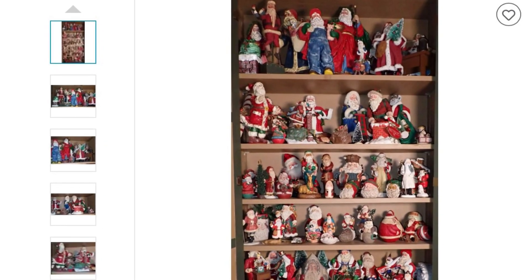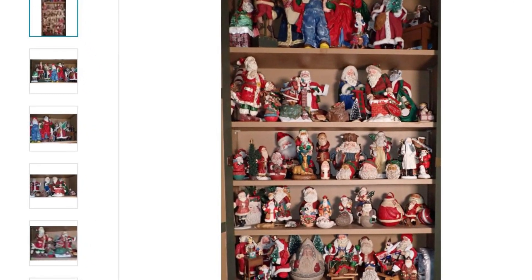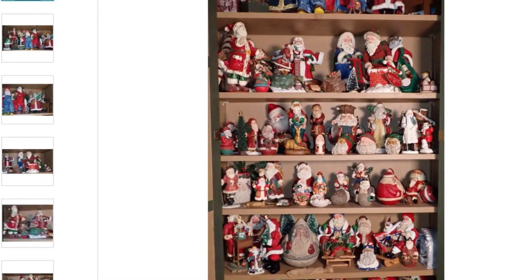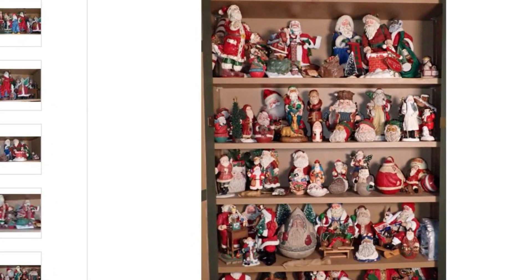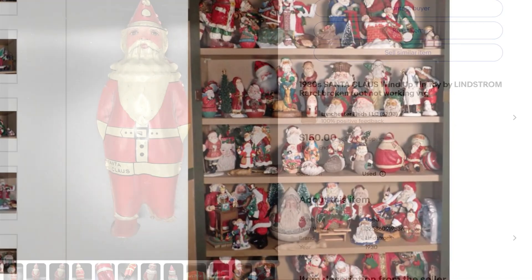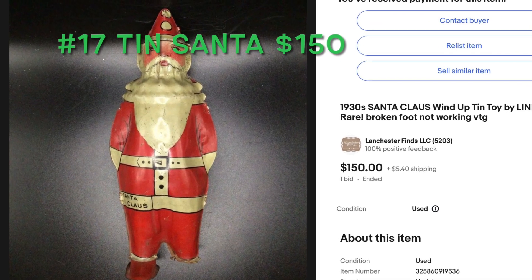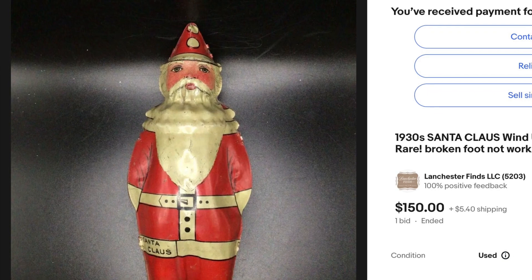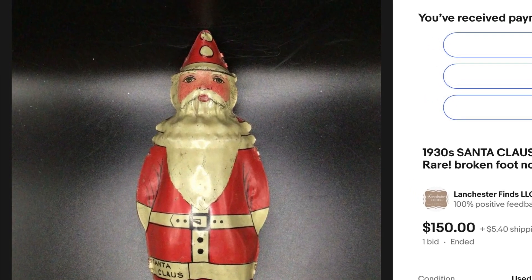A few items on my top 23 are from a Santa collection that I purchased for $165 from an estate sale. This was a lot of work — I actually did a YouTube video on this Santa collection, so you can check that out. Our number 17 item was a tin Lindstrom 1930s Santa Claus toy, and that sold for $150.